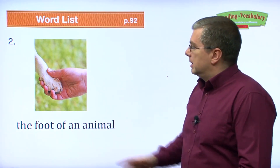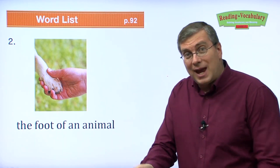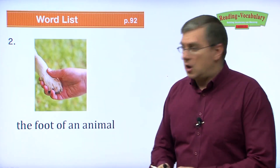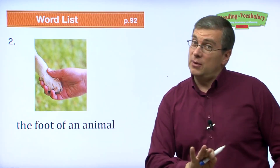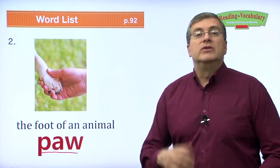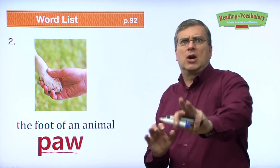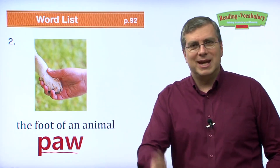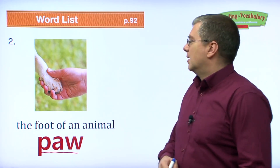The foot of an animal. If you have a dog, you can say hello and the dog will shake hands with you. When you do that, you take the dog's foot — but we don't call it a foot for animals. There's a special word: we call it a paw. Dogs have a paw. Bears have a paw. Lions have a paw — but be careful of the lion's paw, they're very dangerous. You can train your dog to shake hands, or shake paws.